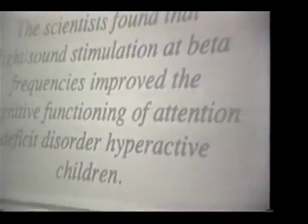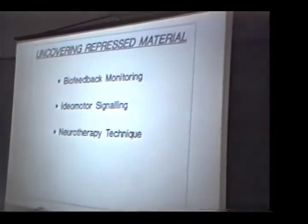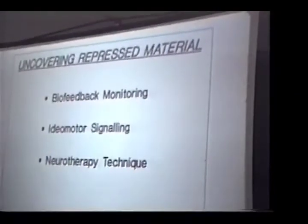With ADD, as Len Oaks has said already, scientists found that light-sound stimulation at beta frequencies improves the cognitive functioning of attention deficit disorder hyperactive children. To uncover repressed material, we use biofeedback monitoring, idiomotor signaling, and neurotherapy technique.